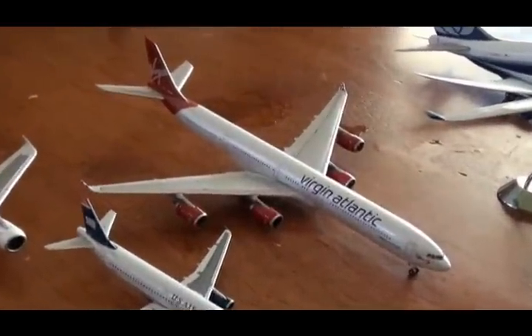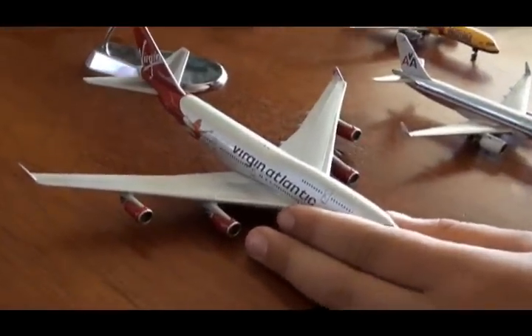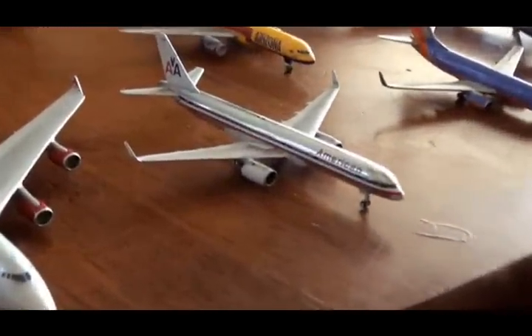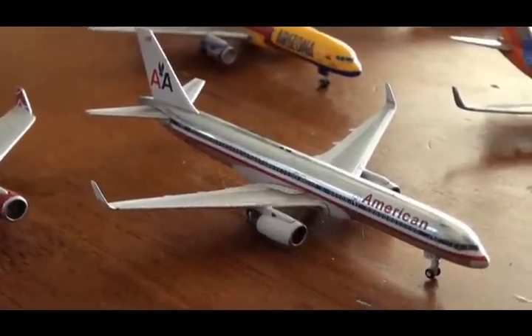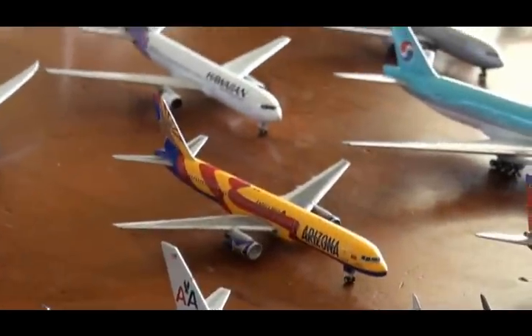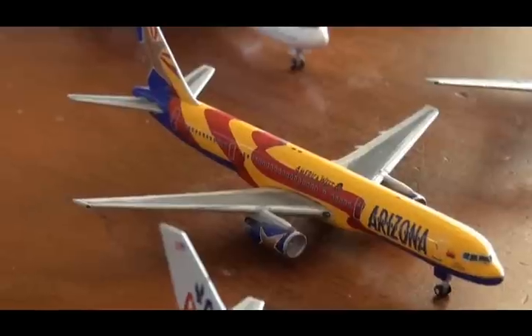Here I have a Virgin Atlantic 747 — my brother got it. And here is my American 757 with wingtips, it's really nice. And I have an America West 757-200 — no wingtips.